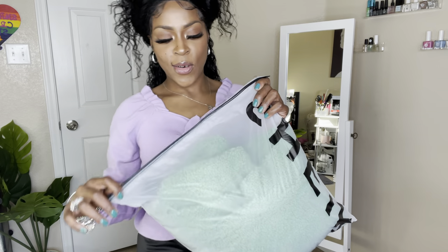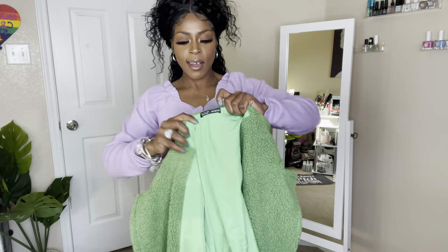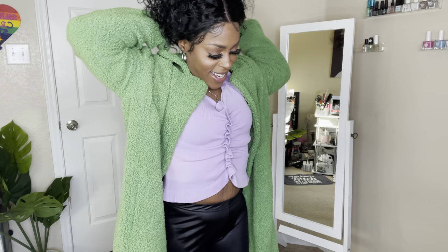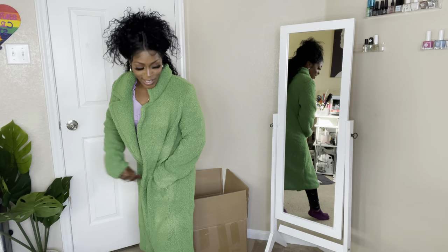I have another teddy coat and it's a gorgeous green color — gorgeous! Oh wow, she has some weight on her too! Okay, Shein, alright! I'm gonna stop playing with Shein like that. Don't play with Shein, girl, don't play with Shein!